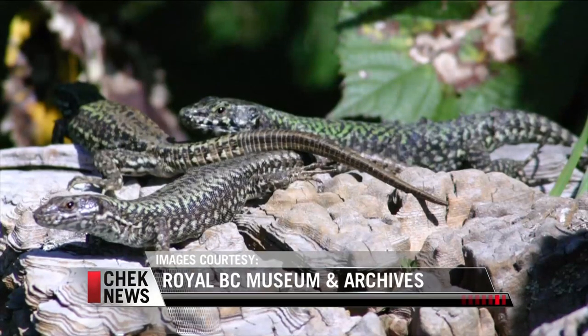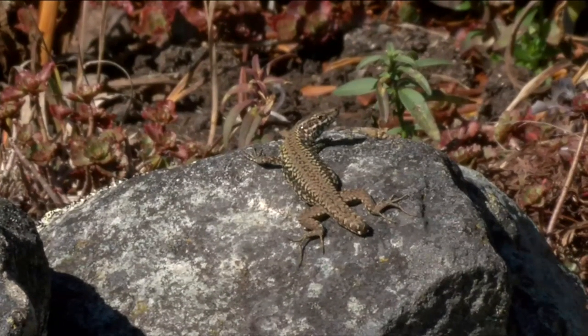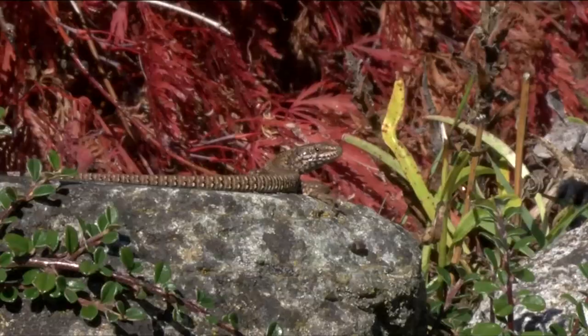So can this invasive species be removed? I think we're stuck with them. The original population was from north-central Italy, so the climate there is just like this — it's a Mediterranean climate. I'm just hoping that we don't get them on the BC mainland, because they could spread far and wide south into the US.